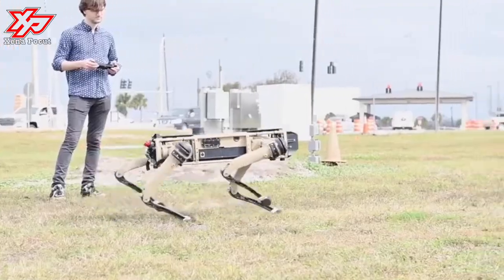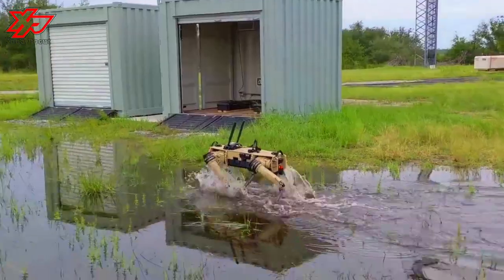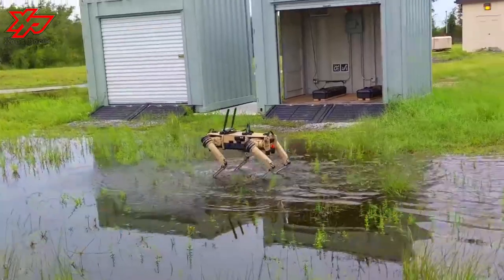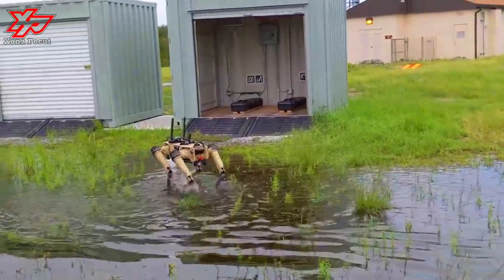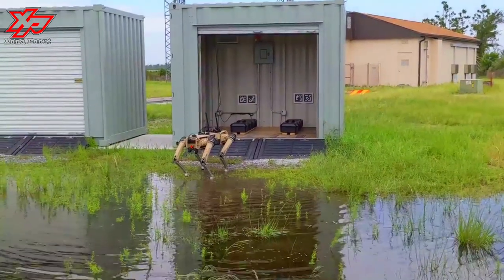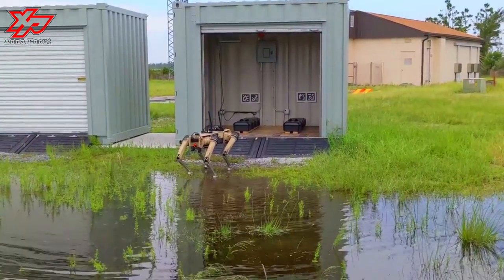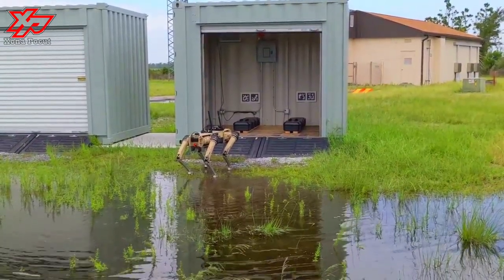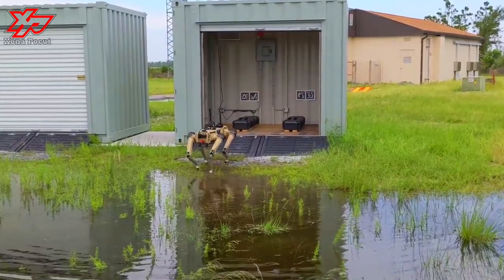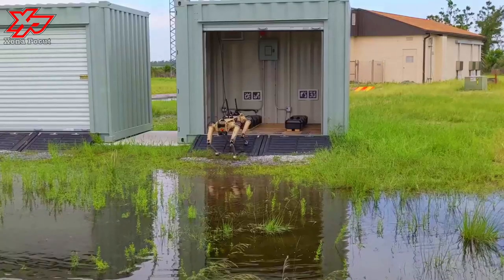The robots are highly mobile, able to cross rugged terrain that might be difficult for wheeled and tracked machines, and can operate with a high degree of autonomy. For example, the perimeter patrol robots are able to follow a pre-set route, deviating where necessary to avoid obstacles, and alerting a human operator when they encounter something unexpected such as a possible intruder.